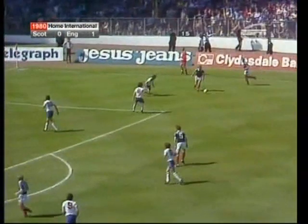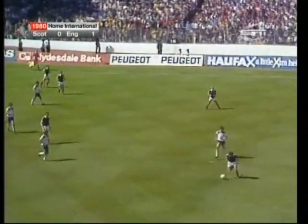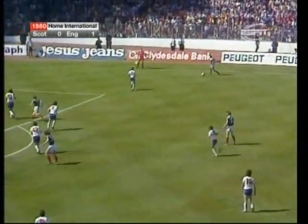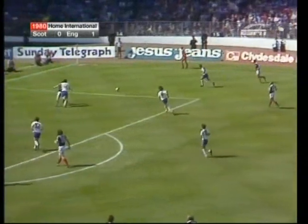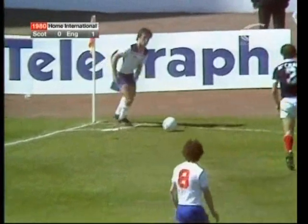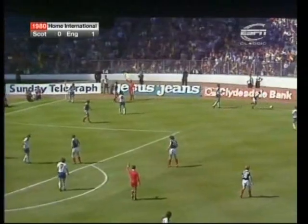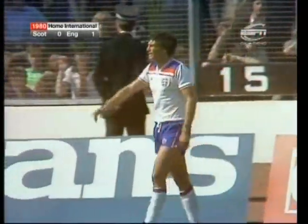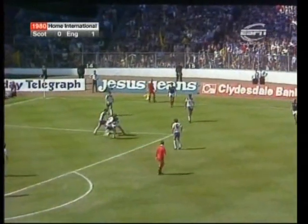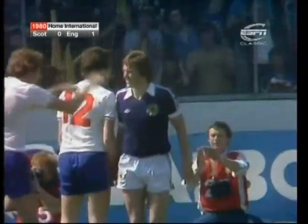A bit of pressure here from the Scots, still three forward. The diagonal crosses — the sort of crosses that England were putting in against Northern Ireland. McGrain and Brooking. I wonder if Brownlie is watching this. I certainly can't deny his industry, his covering in defence. Here's Douglas — that's the first time he's got away, setting up the chance for himself.